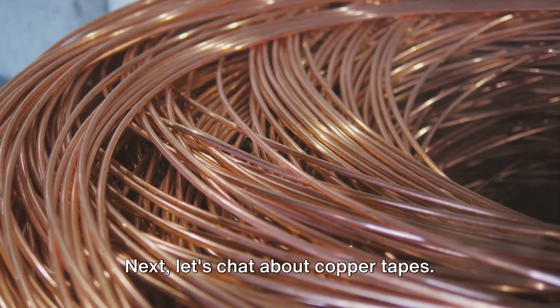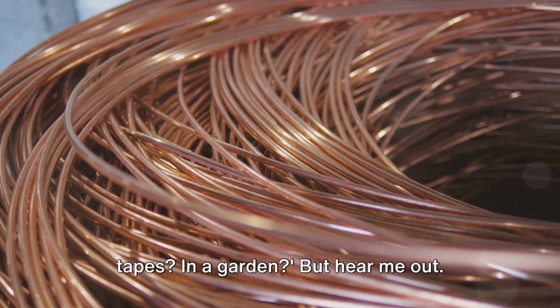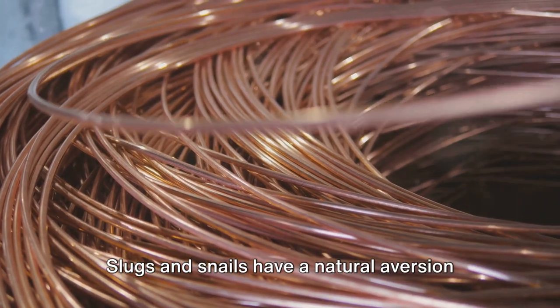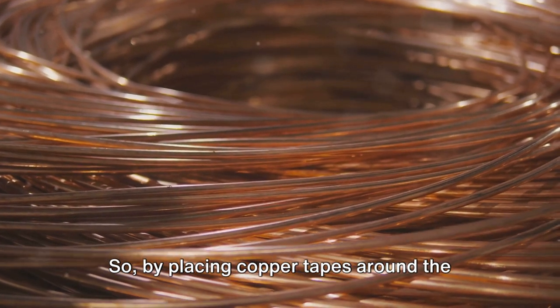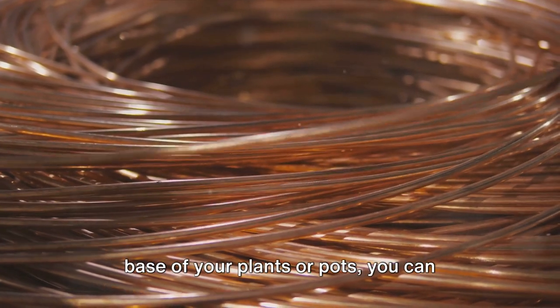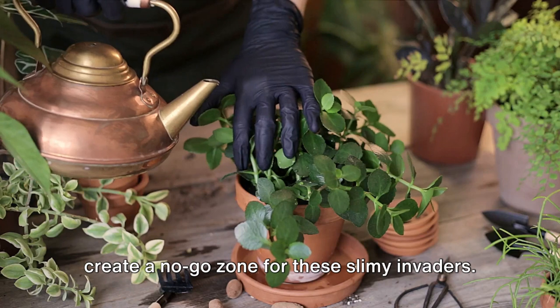Next, let's chat about copper tapes. Slugs and snails have a natural aversion to copper. So by placing copper tapes around the base of your plants or pots, you can create a no-go zone for these slimy invaders. It's a simple yet ingenious method of pest control.